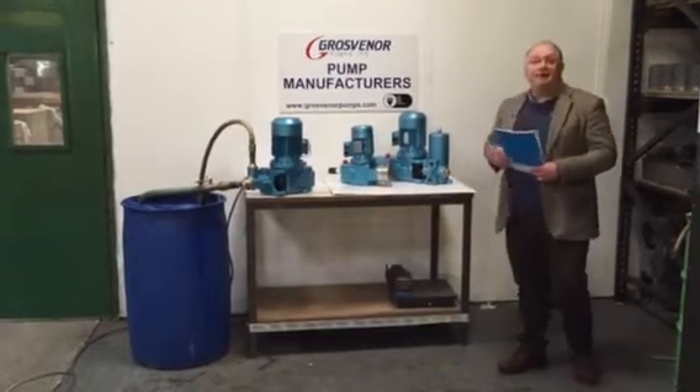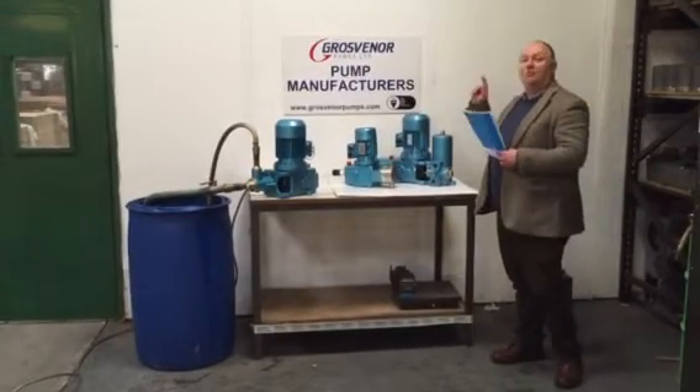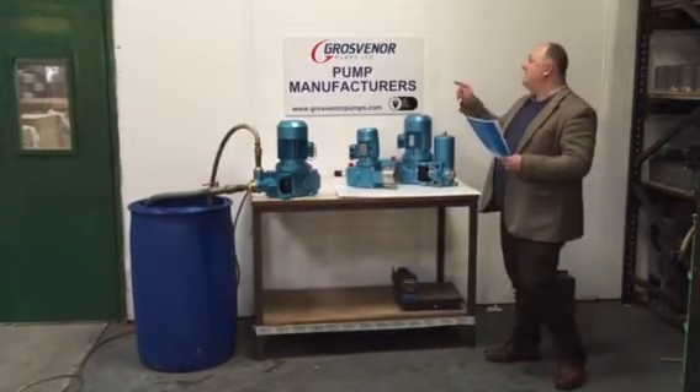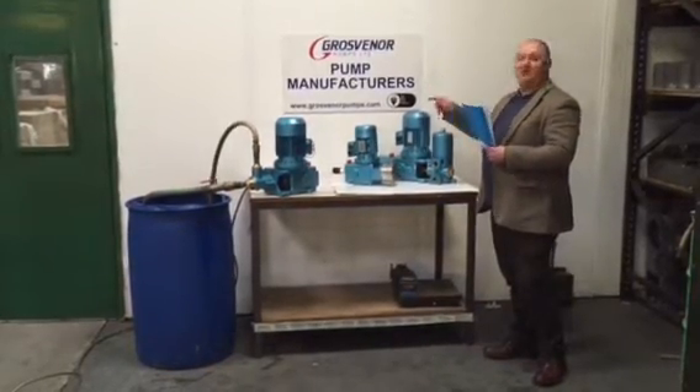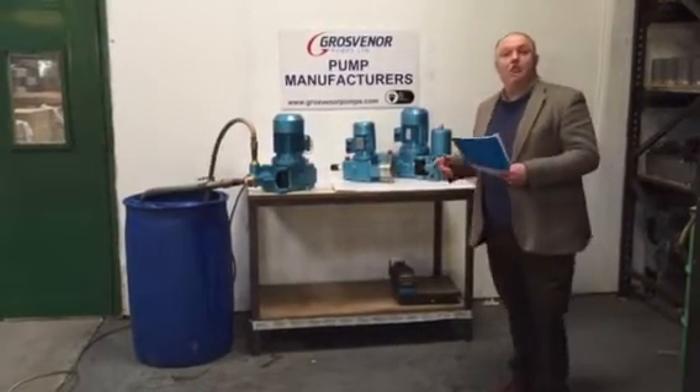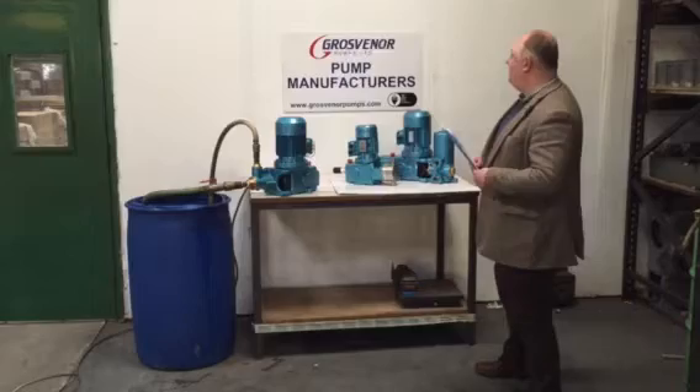Hi, I'm Terry Drake of Groven Pumps. We're a pump manufacturer — we make chemical dosing pumps. Our website is www.grovenpumps.com and our UK telephone number is 01209 831 500.